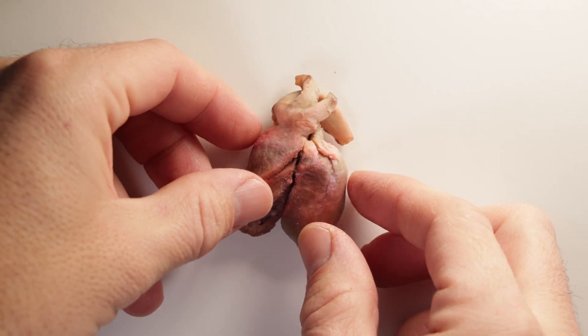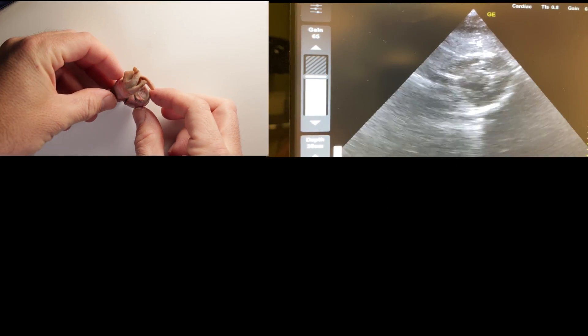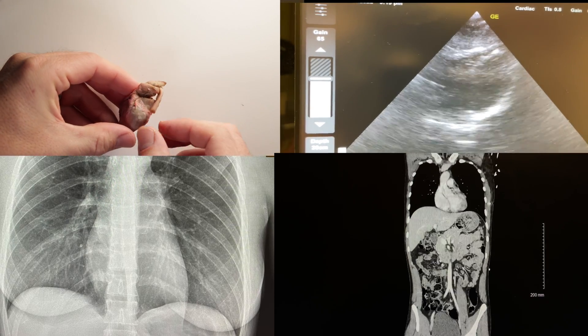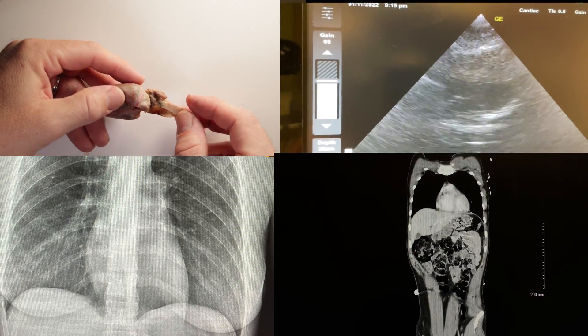This is the heart of a full-grown 18-pound turkey, and using ultrasounds, x-rays, and CT scans, we are going to be comparing the similarities between the human heart and the avian heart.